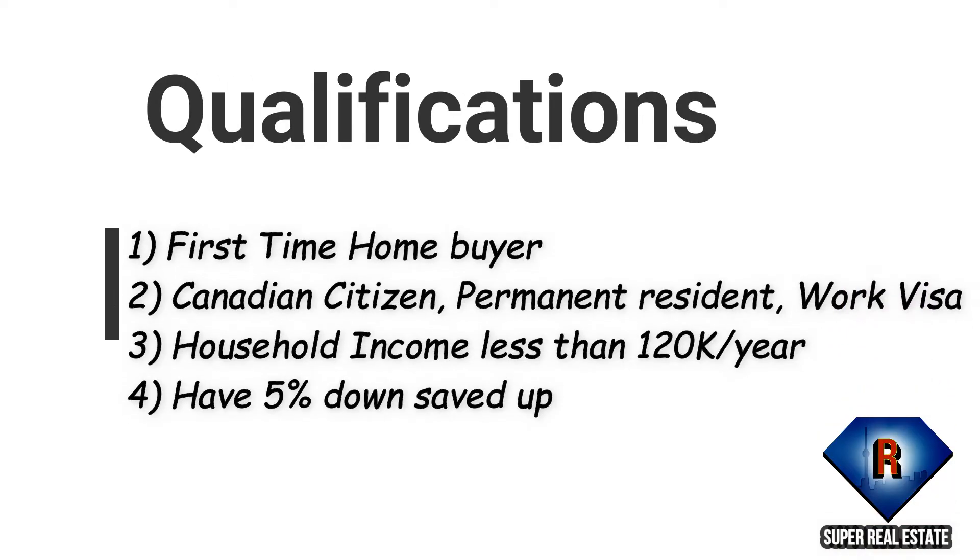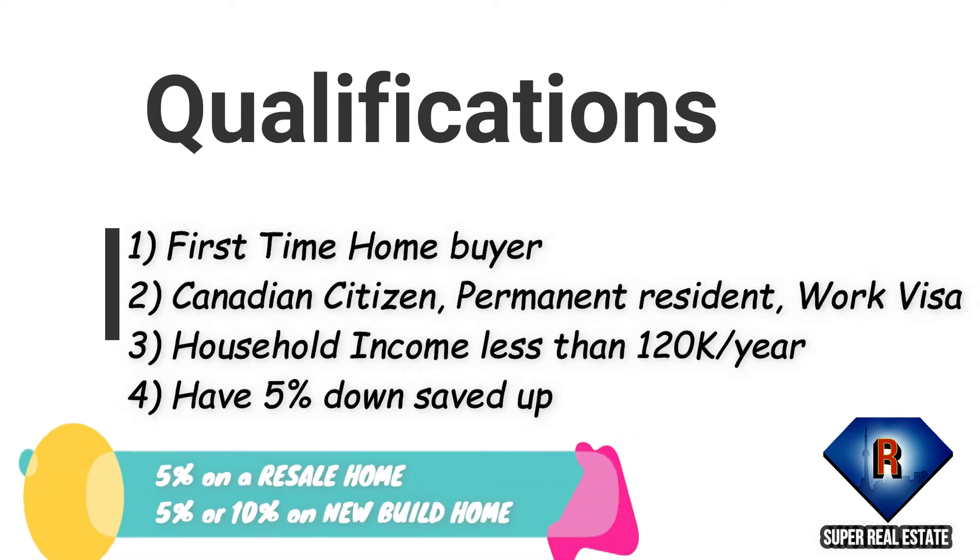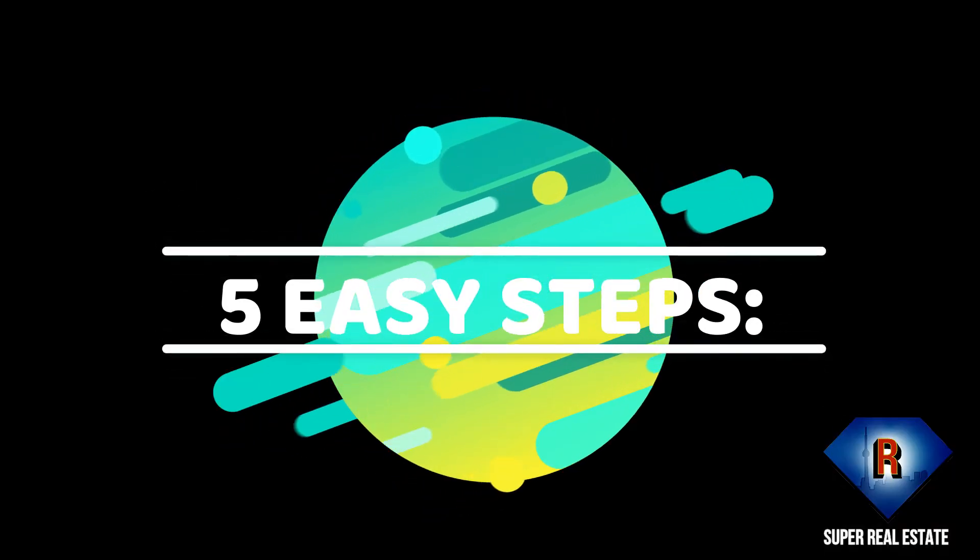I will show you how to receive an extra 5-10% down payment in just 5 easy steps. If you're making under $120,000 and have at least a 5% down payment saved up, the government can give you 5% on a resale home or 5 or 10% on a new-built home to help with your mortgage. Here's how it works in 5 easy steps.